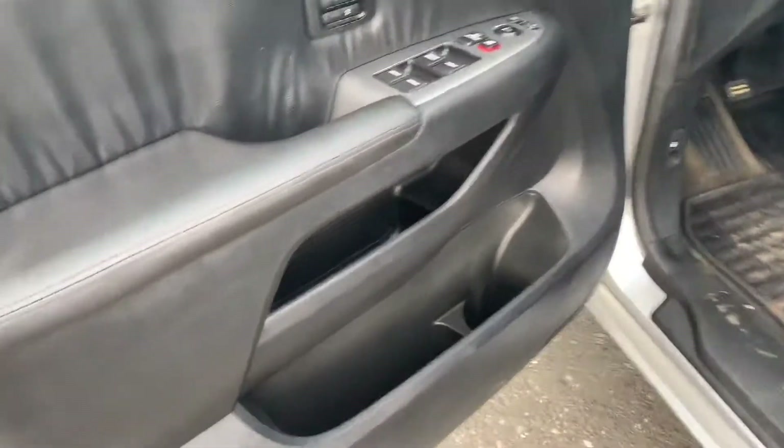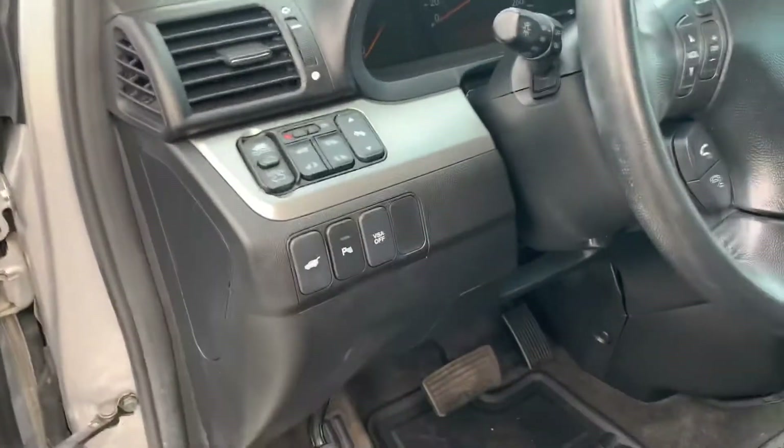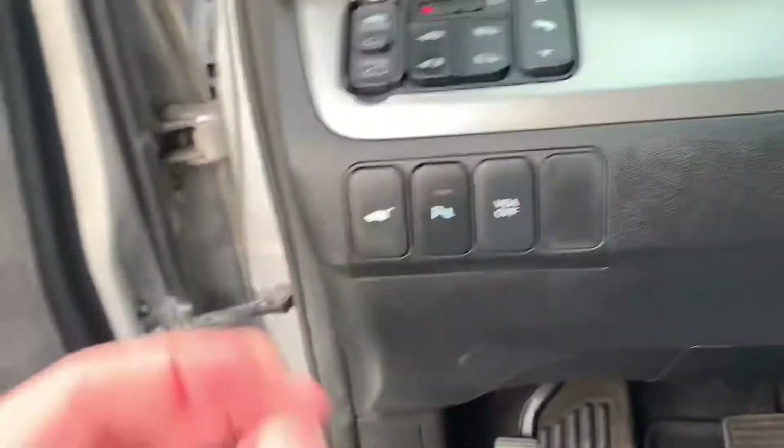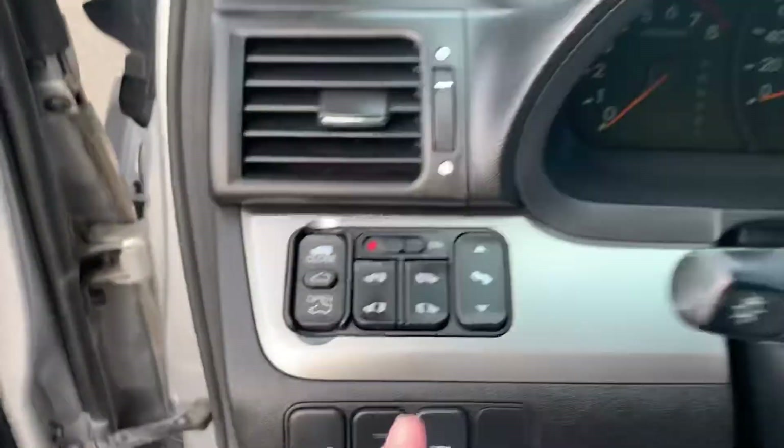Your power windows, your power locks, your power side mirrors, plenty of storage. You have a power driver seat, you got all-weather mats. I'm liking everything about this so far. Holy cow — power liftgate too. Power adjustable foot pedals over here.